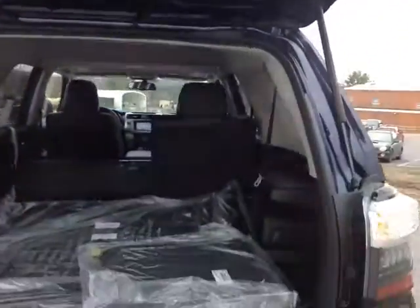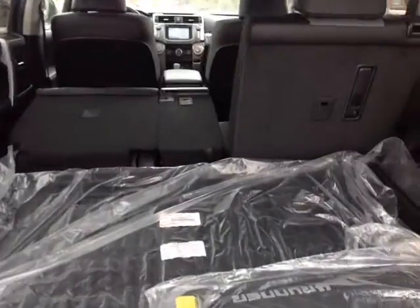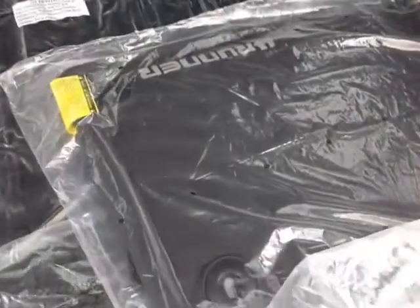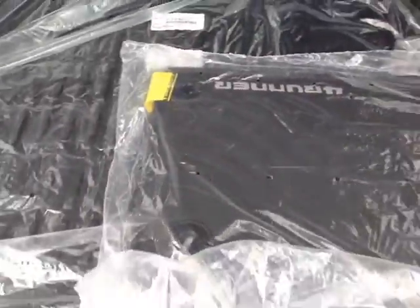Nice hydraulically assisted lift gate with convenient pull handles, 60-40 split back seats and even a 50-50 split third row. You've got your rugged all-weather 4Runner cargo and floor mats, and even a 400 watt power supply back here.